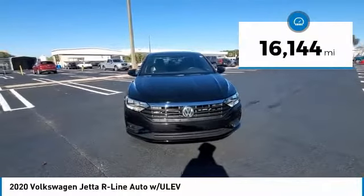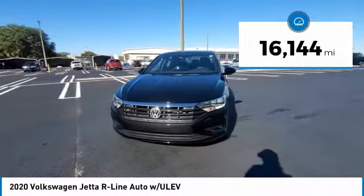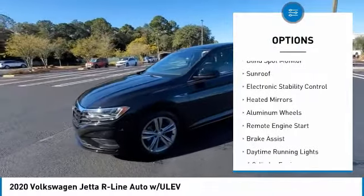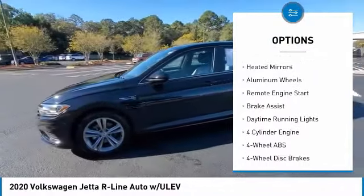This vehicle has less than 20,000 miles. Here are some of this vehicle's great options: tire pressure monitoring system, turbocharged, blind spot monitor, sunroof.